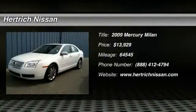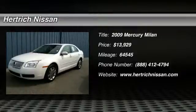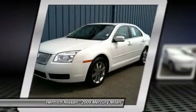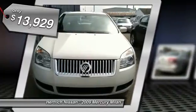Thank you for your interest in one of Hertrich Nissan's online offerings. Please continue for more information regarding this 2009 Mercury Milan Premier with 64,545 miles.